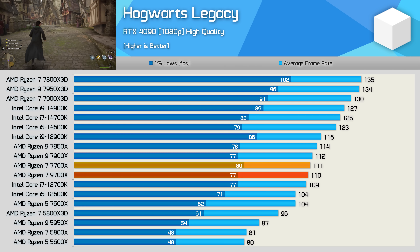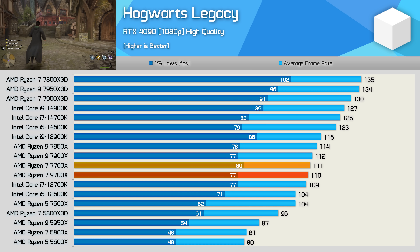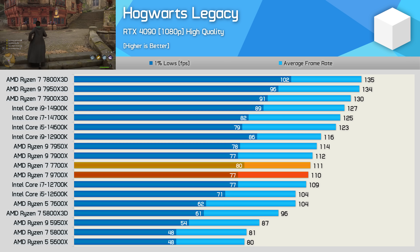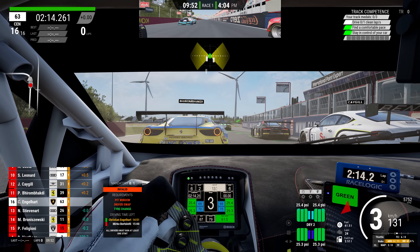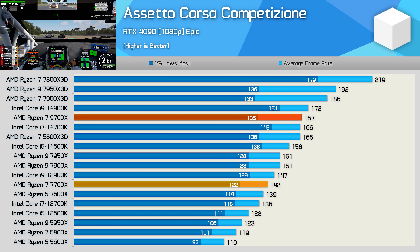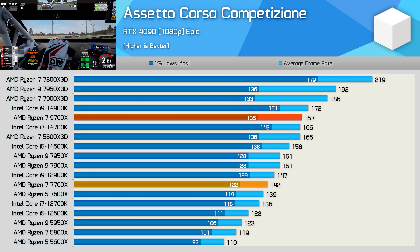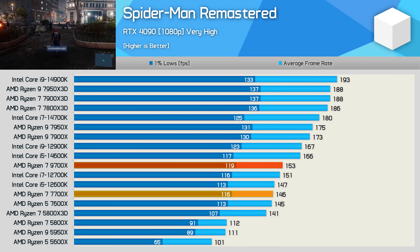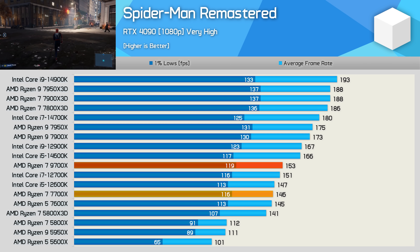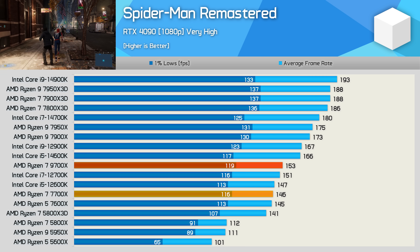Performance in Hogwarts Legacy is much the same using either the 7700X or 9700X, so no improvement there. It's also disappointing to see only Core i7-12700K-level performance in this example. The ACC results are actually really good — the 9700X is a good bit faster than the 7700X, with average frame rate improved by 18%, getting the 9700X pretty close to the 14900K. The Spider-Man Remastered results are less impressive, but at least we're still looking at a 5% boost averaging 153 FPS — though that is 12700K-level performance for a next-gen product.